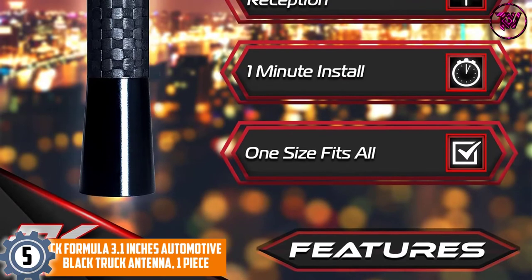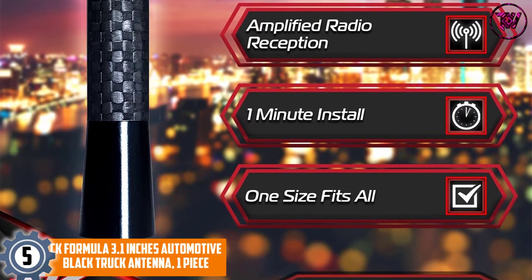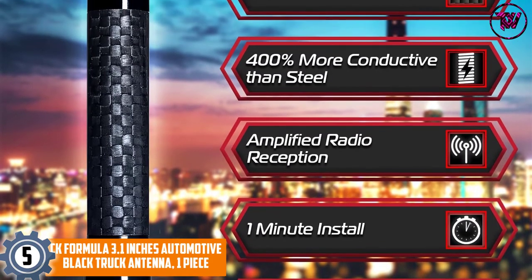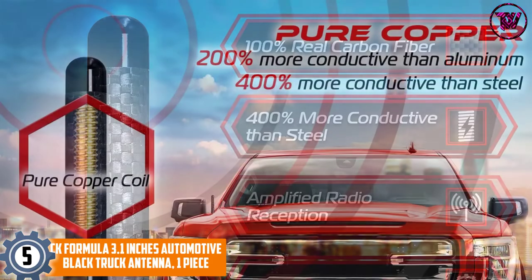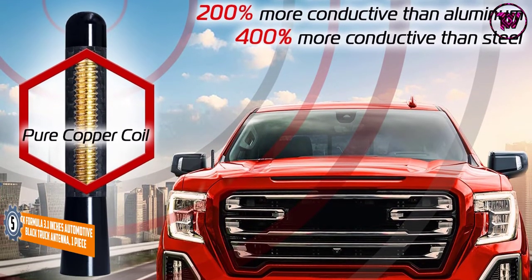At Number 5: CK Formula 3.1 Inches Automotive Black Truck Antenna, One Piece. The first product on our recommendation list is this black truck antenna from CK Formula. This short antenna is constructed with 100% real carbon fiber materials and features an internal copper coil that helps to improve the quality of sound that you can hear.